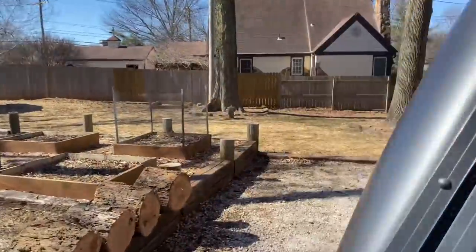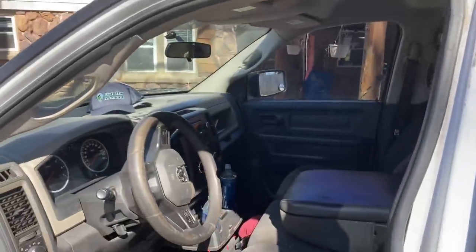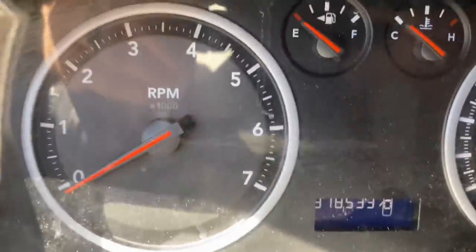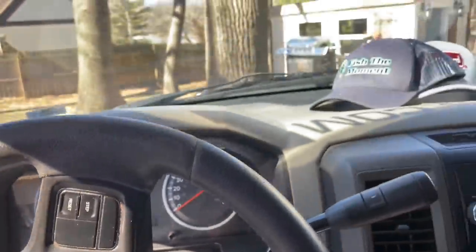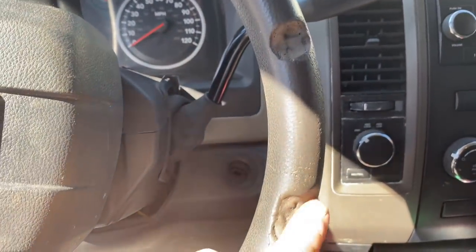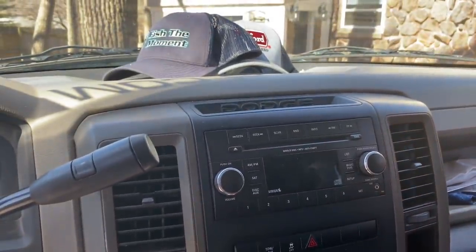Let me show you guys inside the truck — lots going on in here. You can see the worn seats. We've got 378,000 miles on the truck, almost 400,000. The steering wheel's all beat up — this is from back when Elijah was like two years old. He liked to get on the steering wheel and he bit chunks out of it.